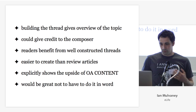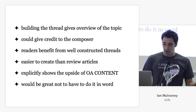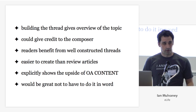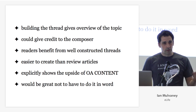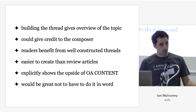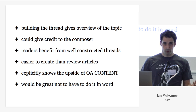Building a thread gives an overview of the topic to the person doing it. It could give credit to the composer. Readers could benefit from well-constructed threads. They're easier to create than review articles. They explicitly show the upside of open access content — one of the gaps with CC BY is we don't have compelling use cases that would make researchers want to publish CC BY. If threads became a compelling tool, that might help. It might also be great to not have to do this in Word.